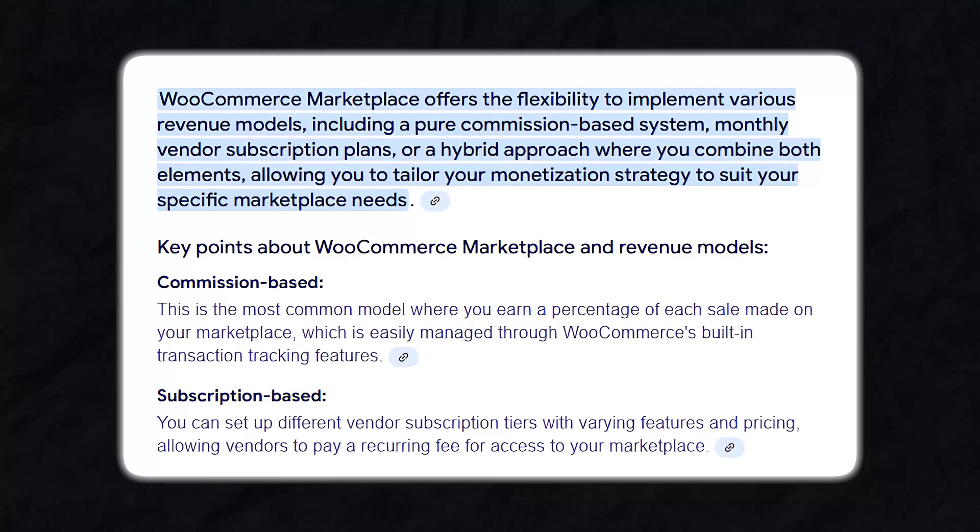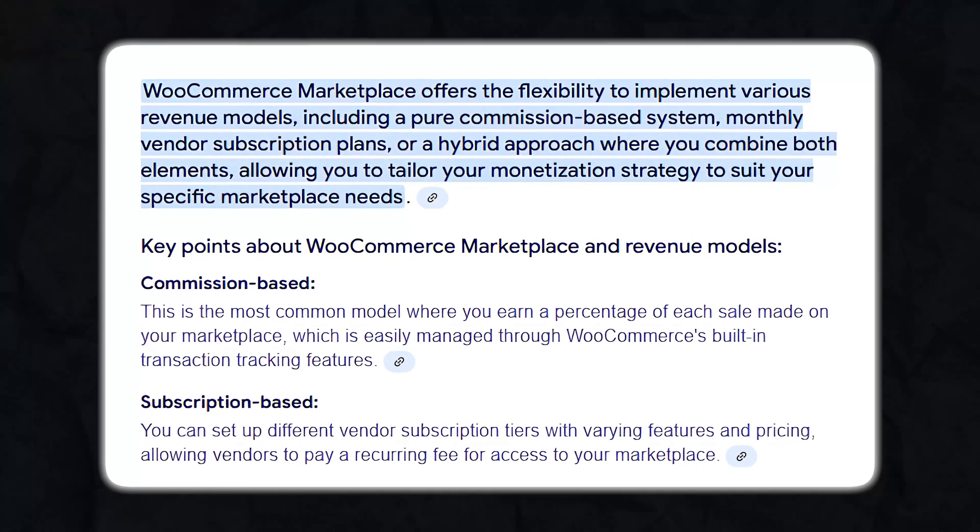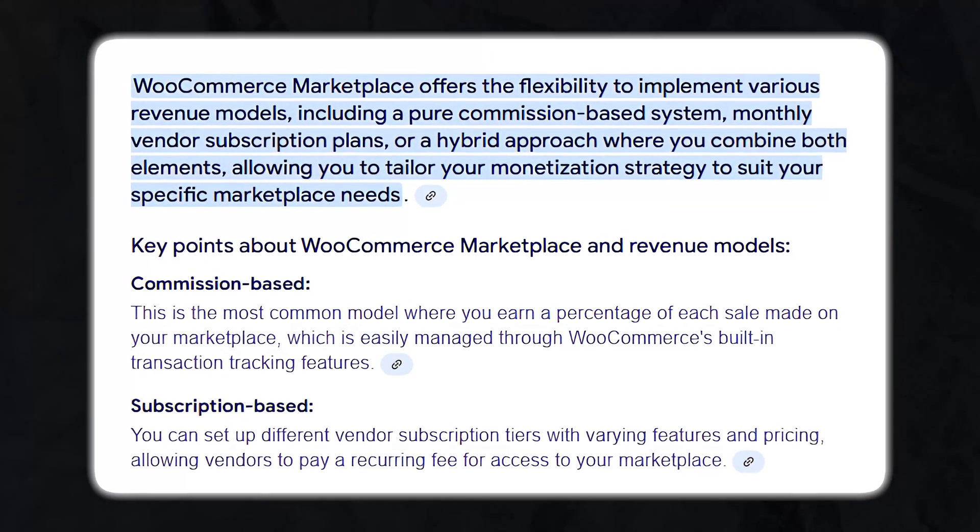Whether you choose a commission-based revenue model, monthly subscription plans for vendors, or even a hybrid approach, WooCommerce Marketplace provides the necessary tools to support your business model.